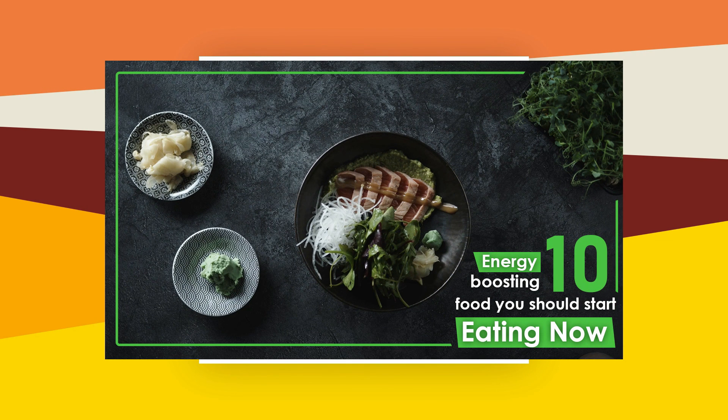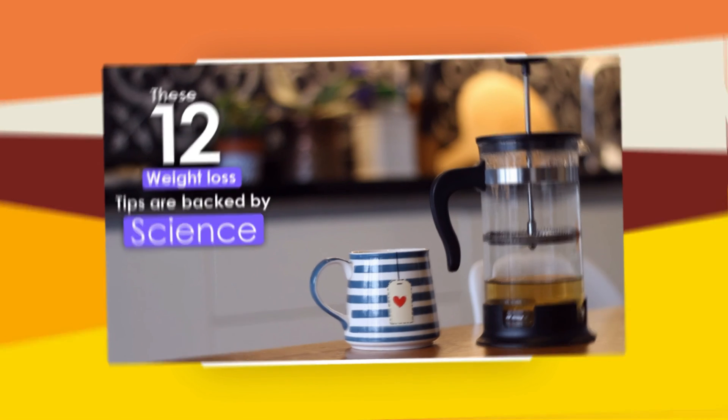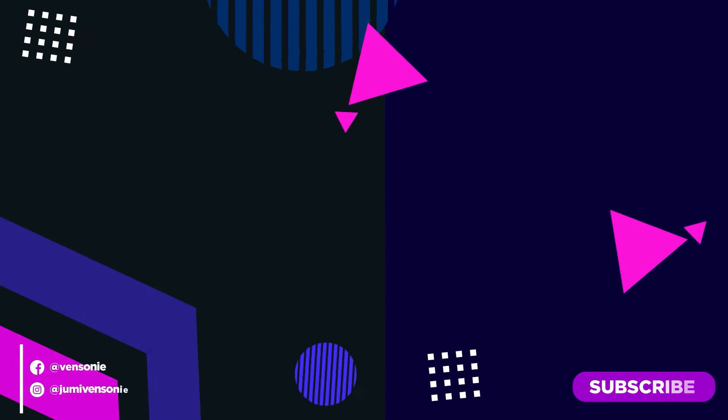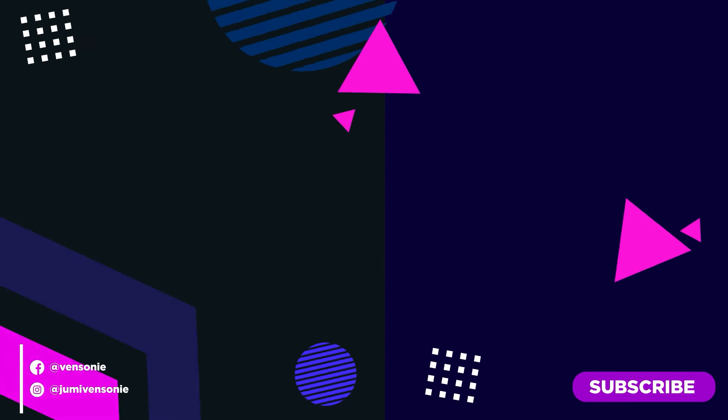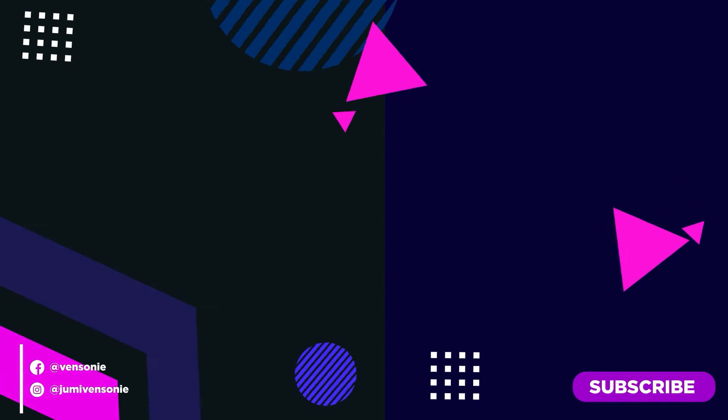Also, don't forget to watch these videos: 10 energy-boosting foods you should start eating now, and 12 weight loss tips backed by science. Don't forget to subscribe, like, comment, and share with your friends. Stay tuned for more videos.